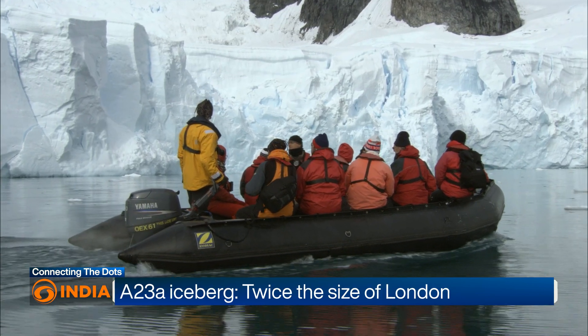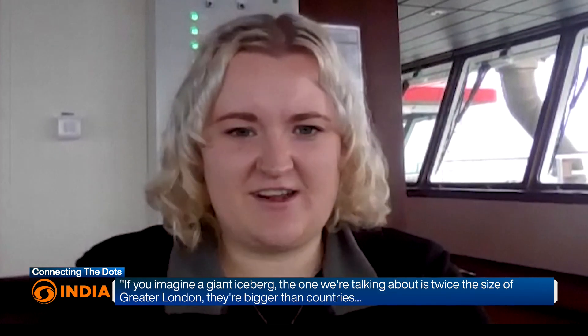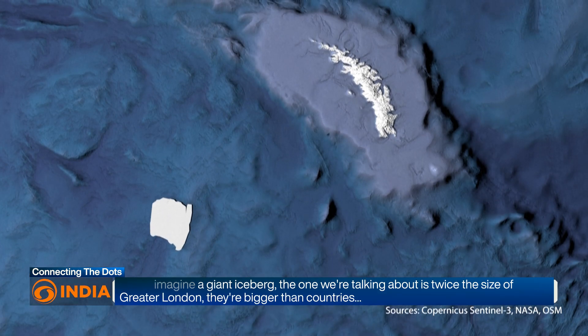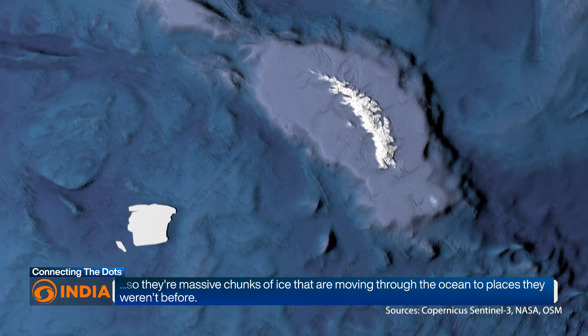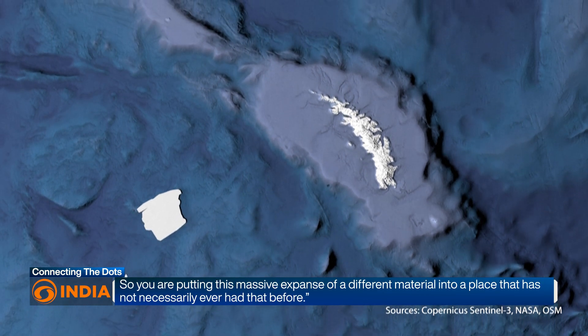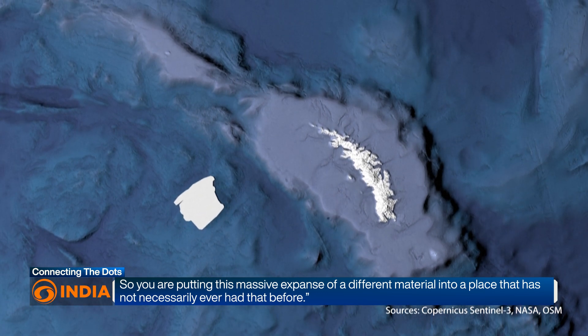Here's what a scientist from the British Antarctic Survey has to say: 'If you imagine a giant iceberg, the one we're talking about is twice the size of London. They're bigger than countries — massive chunks of ice moving through the ocean to places they weren't before. You're putting this massive expanse of a different material into a place that has not necessarily ever had that.'